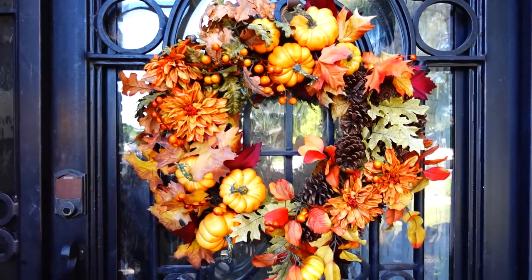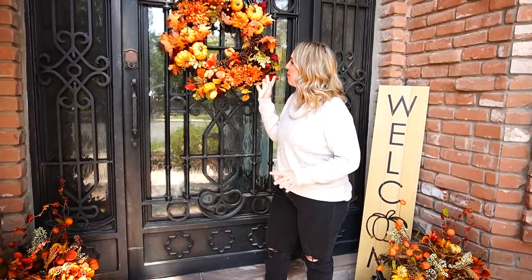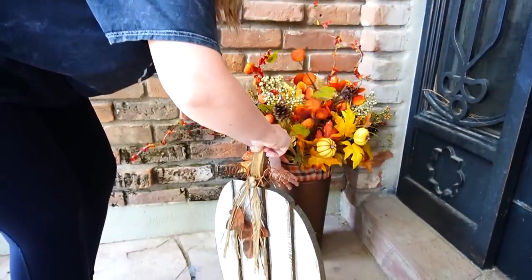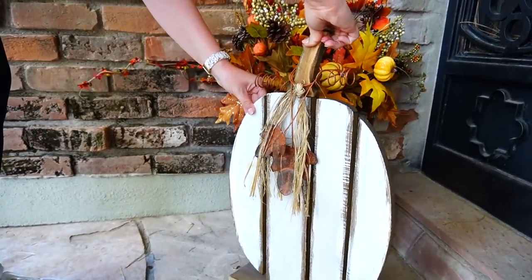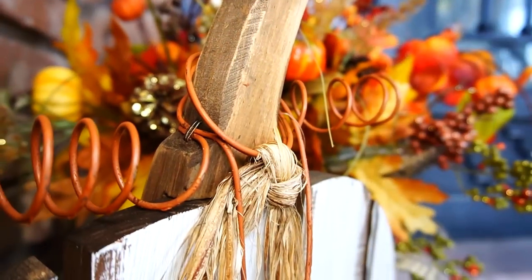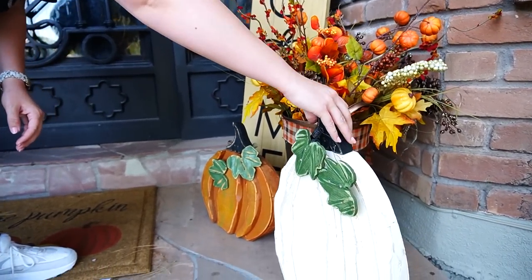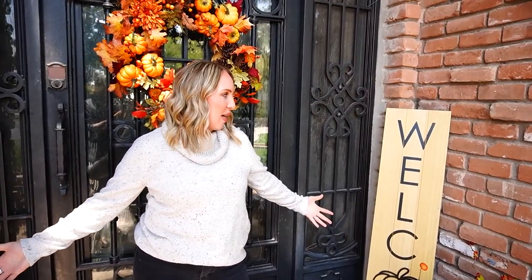If you caught last year's house tour, you'll probably recognize this wreath — I can't believe it's still standing three years in a row. It's from Kirklands or Hobby Lobby, still going strong. We're also reusing floral arrangements we made year one that we still love. We have a sweet little welcome sign and some wood pumpkins — I think these are actually made for exterior use, though I've used them inside as well. Even though it's minimal, it's a great way to welcome fall.